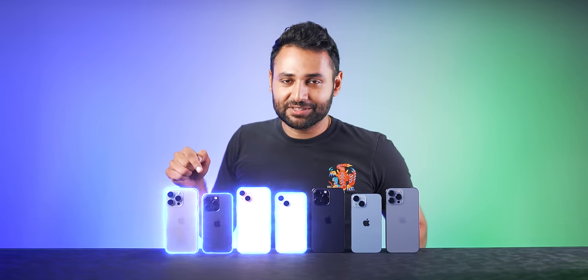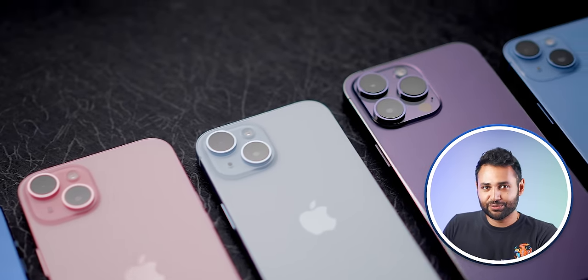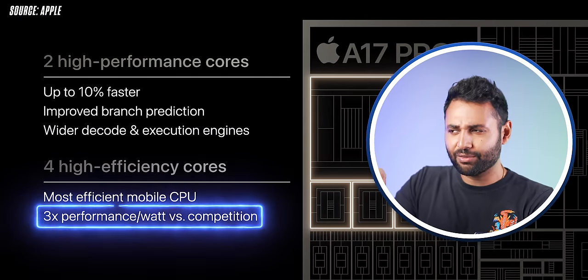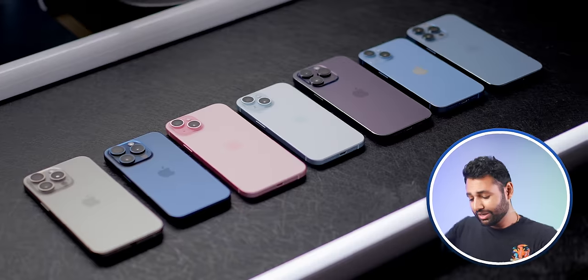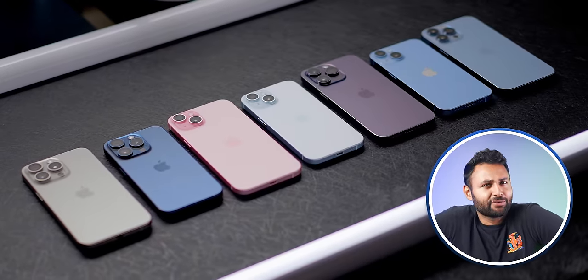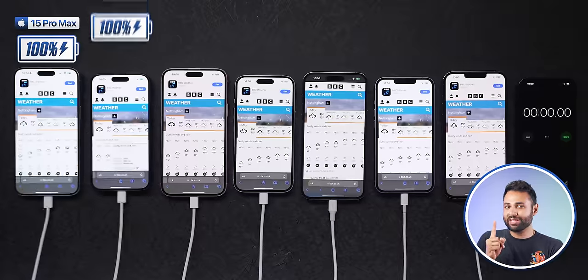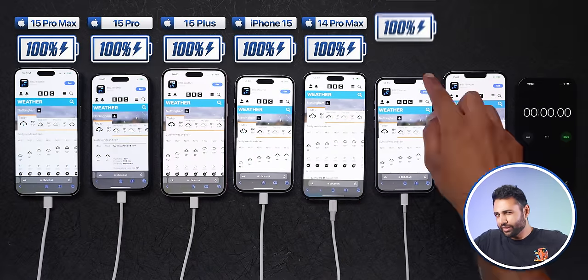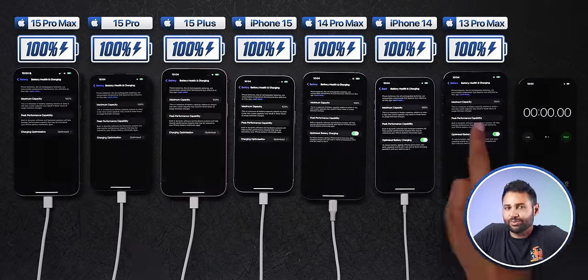These are the iPhone 15s. Apple talked about how they're the most power efficient phones ever, including one claim that said they were up to three times more power efficient than their competitors. But what they didn't mention is what that means for battery life. So we're going to go through a normal day of use to see how these new iPhones stack up, and while that happens, there are a few things about the batteries here that we need to talk about.